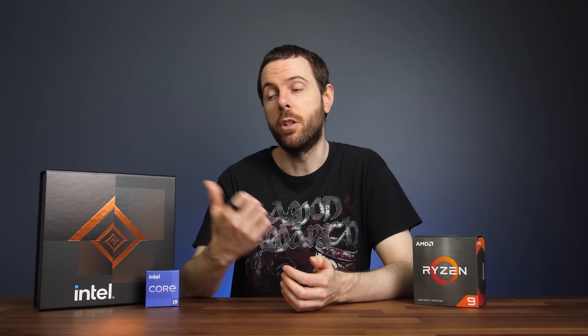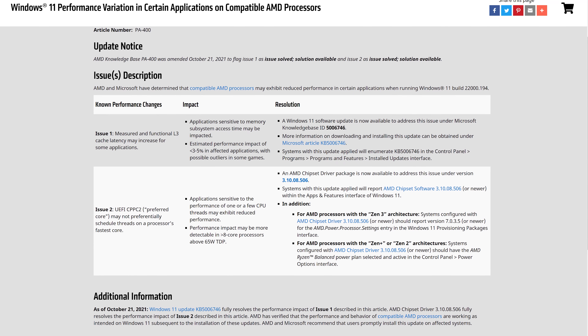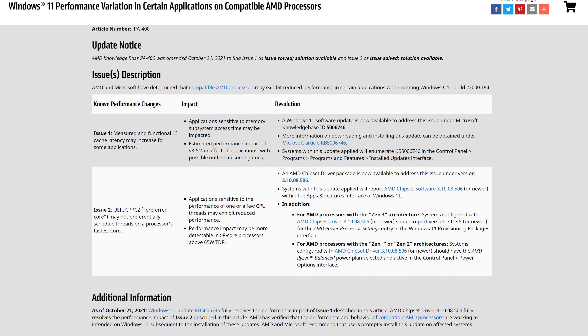Both processors were also tested with MSI's Core Liquid S360 AIO, as it supports both AM4 and 12th gen LGA 1700 sockets, and I've used Noctua NT-H2 thermal paste on both for comparable thermal results. I've also used Windows 11 for all testing. Intel recommends using Windows 11 with 12th gen because the scheduler better understands P cores and E cores. You can still use Windows 10 on 12th gen; it's just not going to be an optimal experience as the scheduler doesn't fully recognize that architecture.